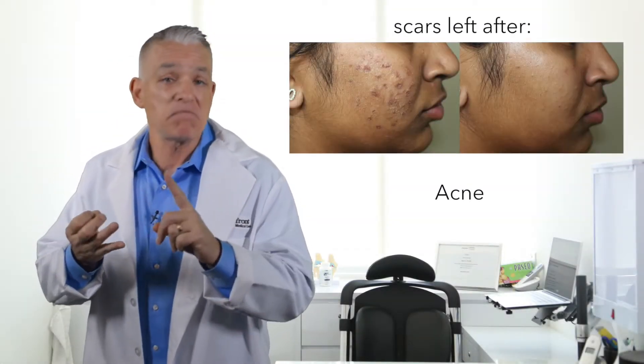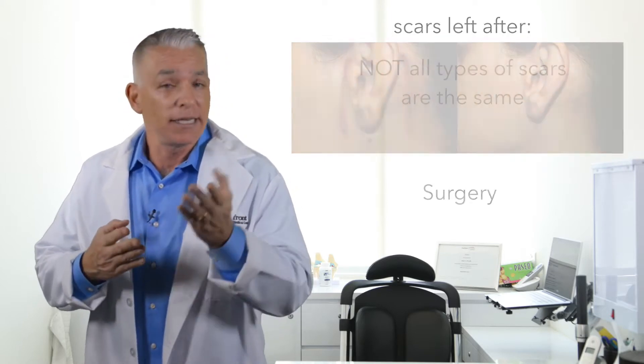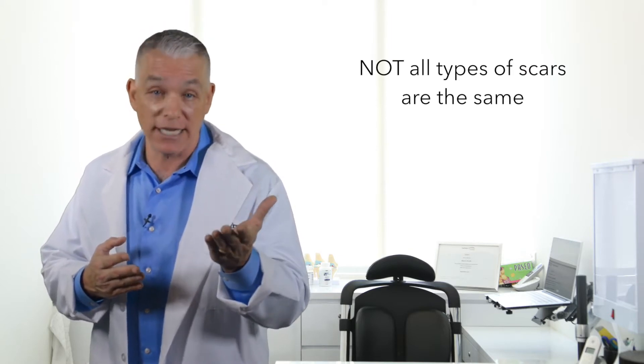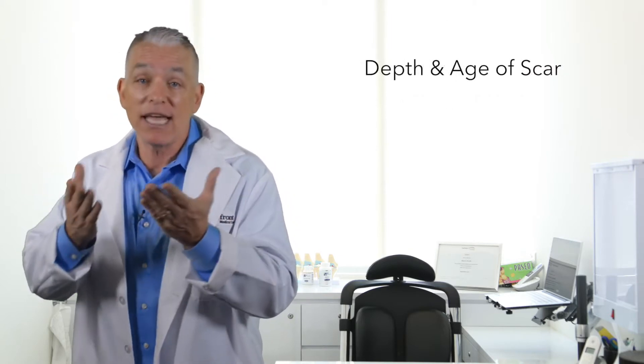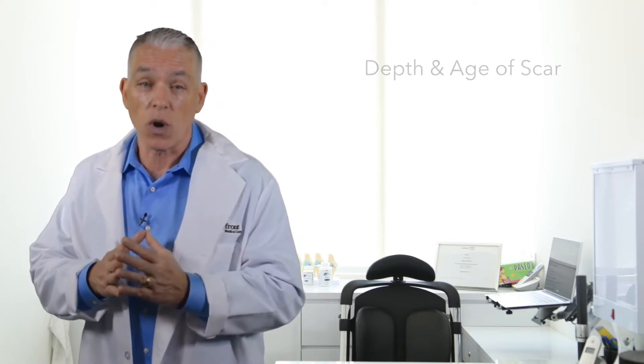Your skin suffers from scars left after acne, burns, an accident, or surgery. Did you know that not all types of scars are the same? The depth and the age of the scar can determine the choice of scar treatment cream that's required. Scar Reparex creams are UK's number one scar treatment creams and are recommended by leading dermatologists worldwide.